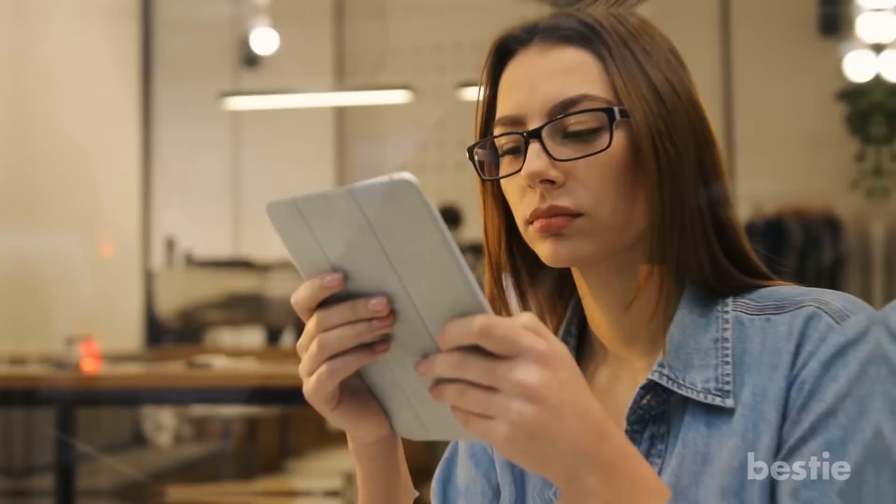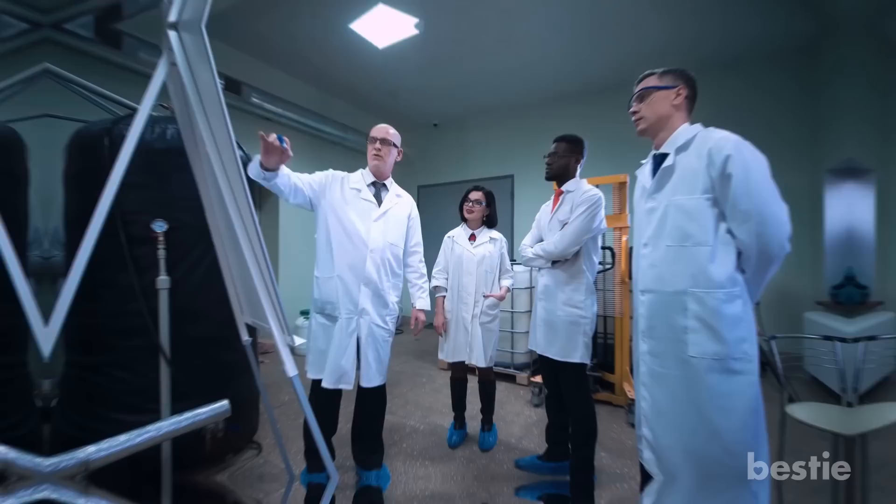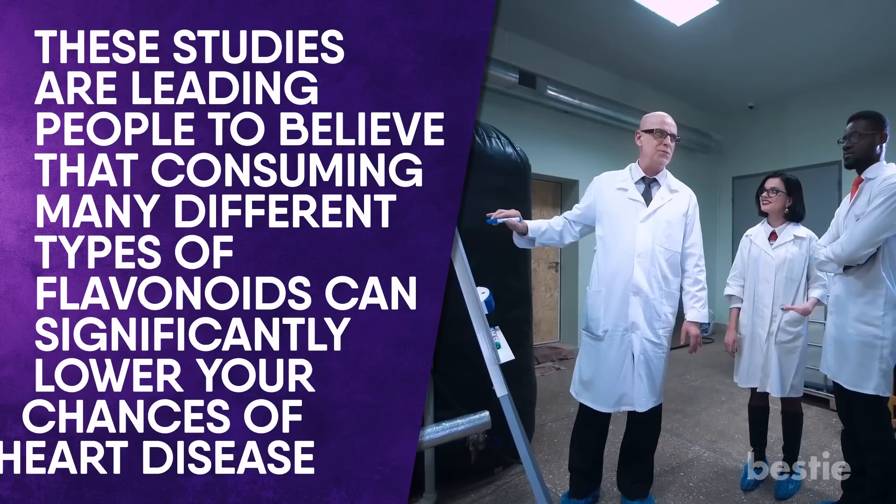Let's put a little more emphasis on some flavonoid health benefits. Heart Disease: countless scientific studies have been done to confirm exactly what effects flavonoids have on your heart. While a little more research needs to be done, these studies are leading people to believe that consuming many different types of flavonoids can significantly lower your chances of heart disease — including damage to your blood vessels, coronary arteries and heart rhythm.